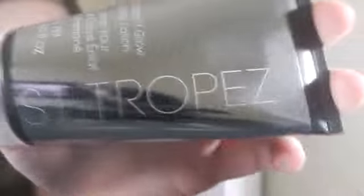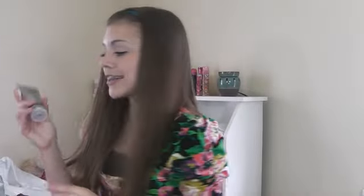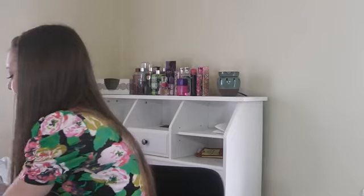The very first thing — correct me if I'm wrong because I'll probably be wrong — I want to say it's S.T. Tropez. I really don't know how it's pronounced, so I'm just not even gonna go there. It's an instant glow body lotion, so it's kind of like a bronzer is what I'm thinking, but it only lasts for one night. So if you had like prom or something, you could use this. It's actually a really, really good size product — I feel like you could use it quite a few times.